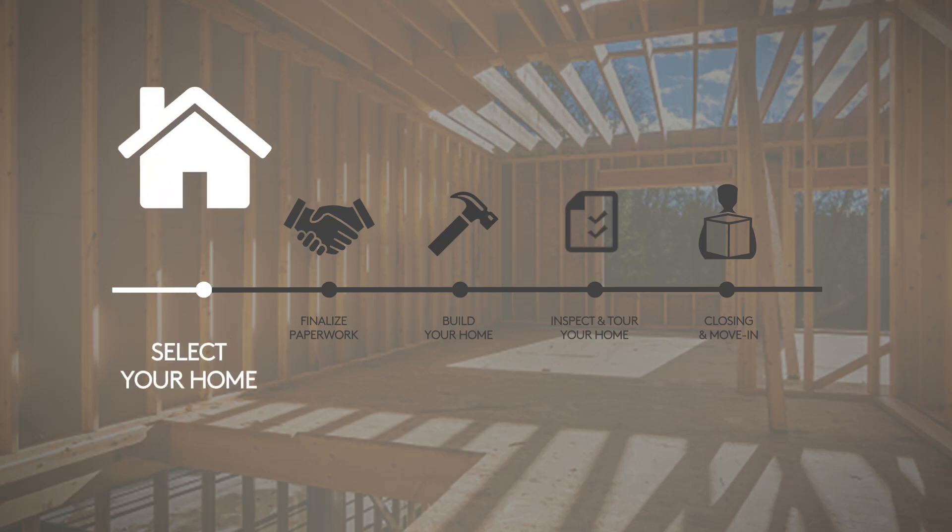It takes time because there's a lot that goes into building a high-quality personalized home. Step one: select your home.